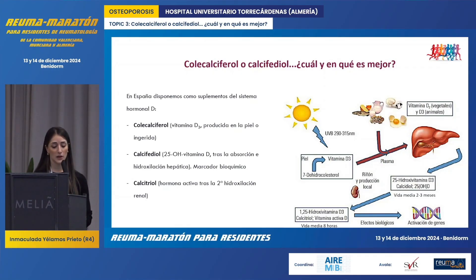Then we have calcifidiol or 25-hydroxyvitamin D, which is produced through the first hydroxylation in the liver. It's important to note that calcifidiol has a half-life of around two to three months, and that's why it's the marker we use in biochemical tests to assess the level of 25-OHD. And then we have calcitriol, which is the active hormone produced after the second hydroxylation in the kidneys.